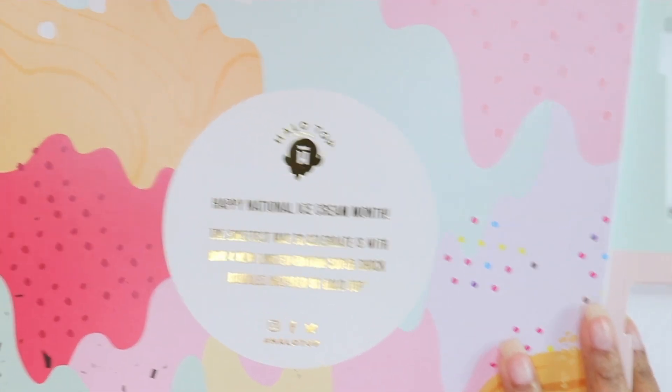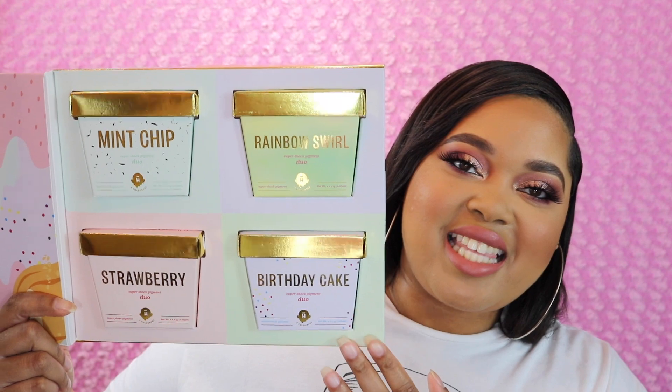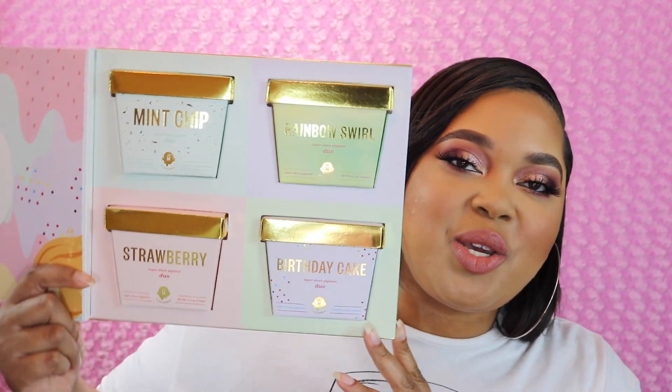This is a limited edition launch, but ColourPop is pretty good with keeping everything in stock, so if you want to get this it is currently still on their website. The box the set came in has really cute packaging — it has ice cream dripping on the front, it says 'HX ColourPop,' 'Happy National Ice Cream Month,' and 'The sweetest way to celebrate is with our four new limited edition Super Shock bundles inspired by Halo Top.' Is this not the cutest thing?